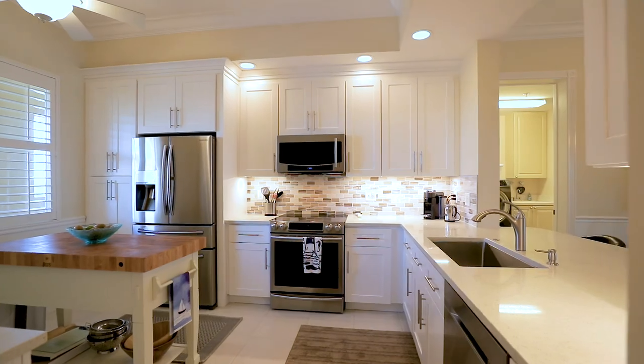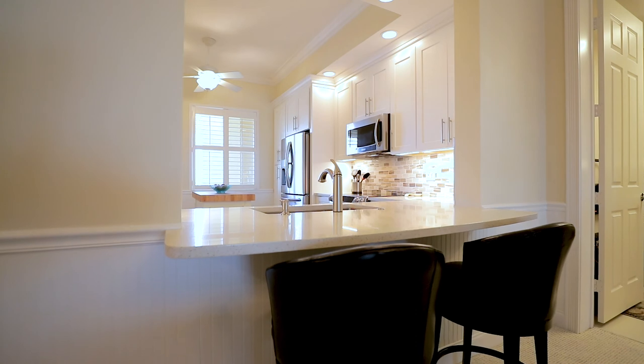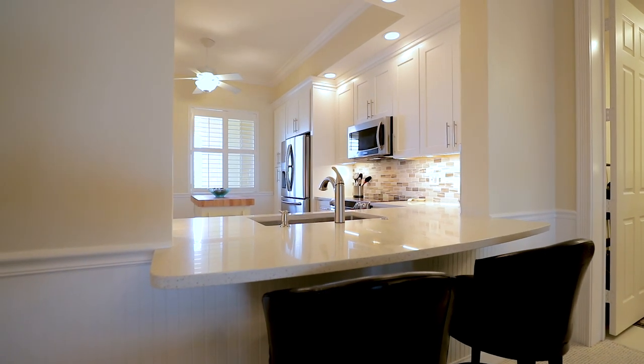This kitchen just underwent a complete upscale remodel, featuring recessed lighting, new backsplash, new cabinetry, new appliances, under-counter lighting, and a new extended breakfast bar.